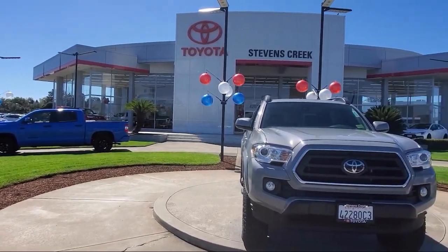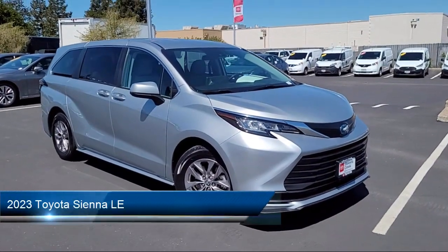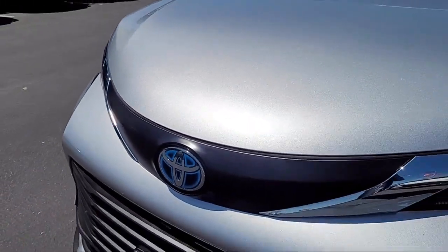Welcome to Stevens Creek Toyota, and here's a look at another one of our great vehicles for sale. It comes equipped with smart device integration, power third passenger door, MP3 player, and auxiliary audio input.